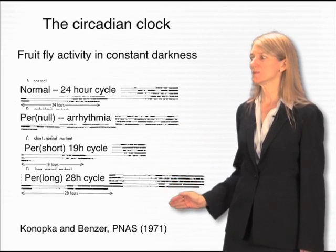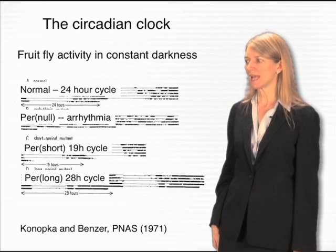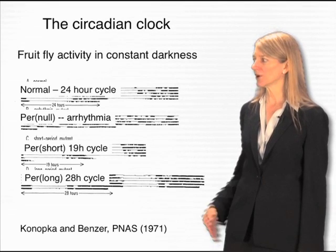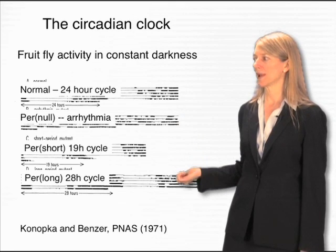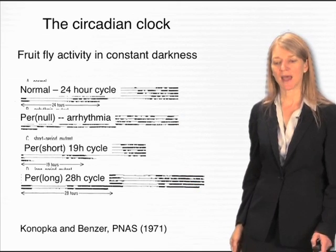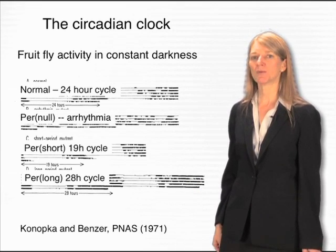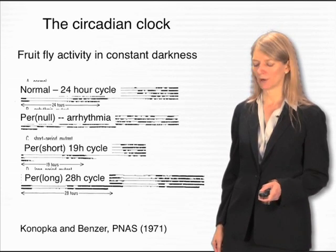Remarkably, all three of these mutations affected a single gene. There was one gene that, because of different kinds of changes in its activity, could either completely disrupt the rhythm, make it shorter, or make it longer. This pointed to the fact that this gene must have a key role in determining the running of the circadian clock, and this gene is called PER, for period.